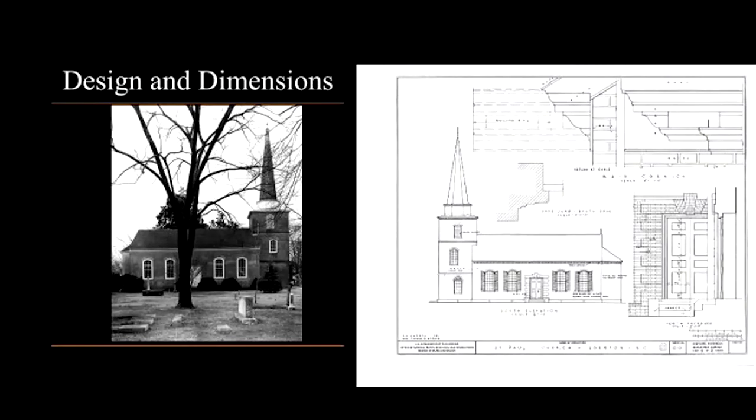St. Paul's is a brick ecclesiastical building laid almost entirely in Flemish bond, save for the semicircular apse on its east wall, which is laid exclusively in header bond. The nave is gable-roofed and is five bays long, three wide, and two stories tall. The north and south elevations possess centrally placed entrances framed by rusticated brick quoins, capped by three-part keystones. The remaining bays are occupied by large 16-over-16 sash windows topped with segmental arches.